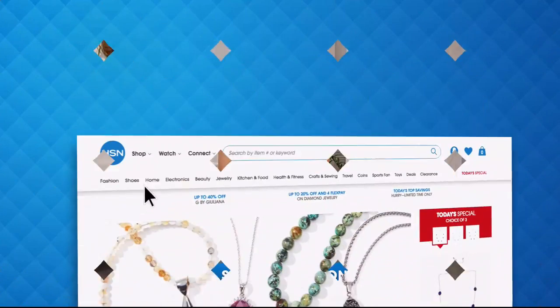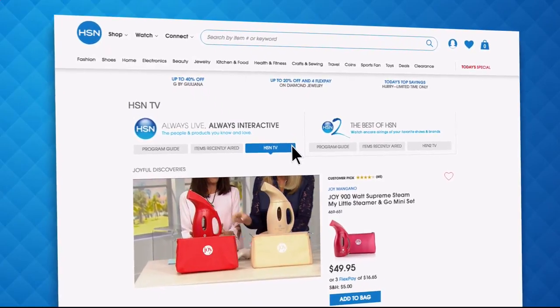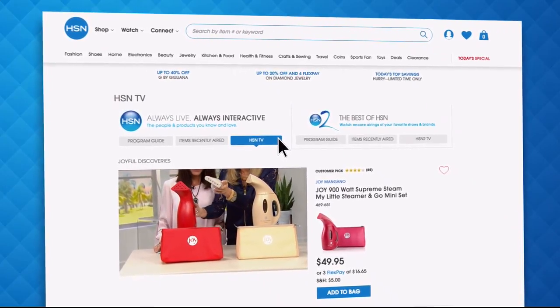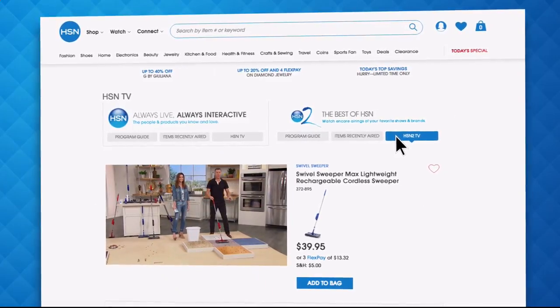Did you know you can stream both HSN and HSN 2 live anytime, anyplace with just the click of a button on your phone, tablet, computer, or smart TV? You're connected to the latest and greatest we have to offer. With HSN 2 there's always something different from what's currently airing on HSN. Head over to hsn.com or open your HSN mobile app and start watching.